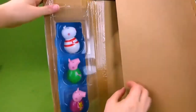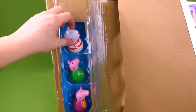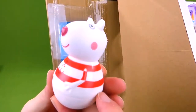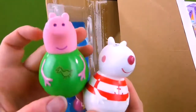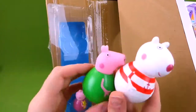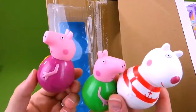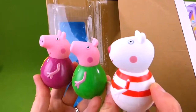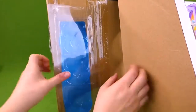Here are our three new Weebles. Susie Sheep has really cool pajamas on — they're little sailor pajamas. I love it, Susie Sheep. Here's George in his dinosaur pajamas. And Peppa has her teddy bear — that's such a cute teddy bear, Peppa. You guys look awesome. Now we've got to get this playset out.